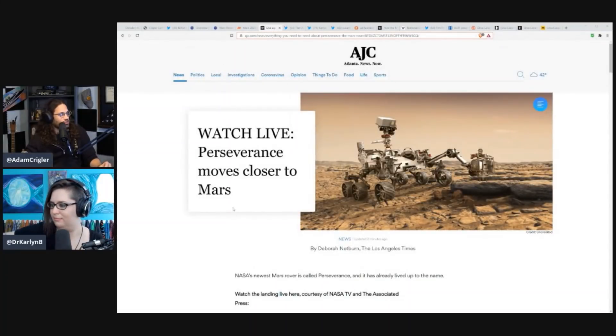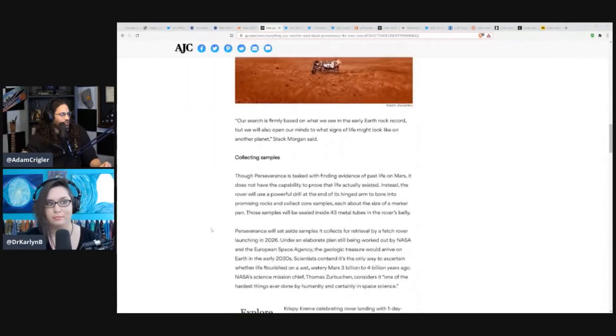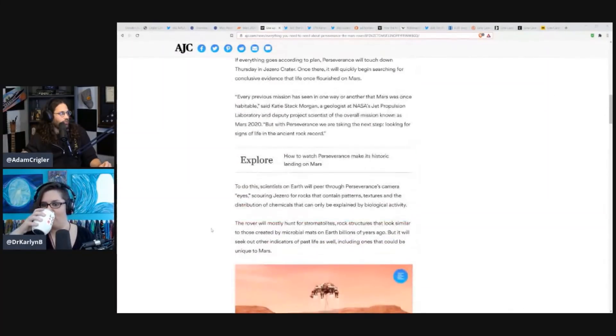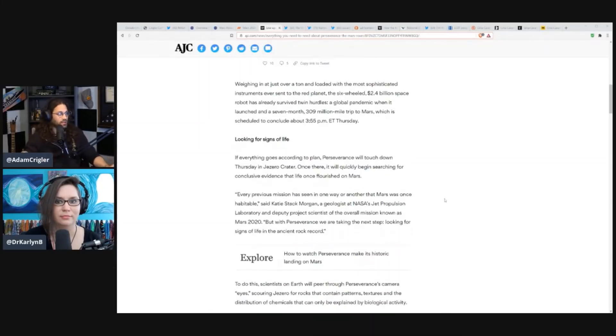This is from the Atlantic Journal, and it has a nice list of cool things about what the rover is going to do. Looking for signs of life — if everything goes to plan, which it did, Perseverance will touch down in Jezero Crater, which was once an ancient seabed. So there used to be water there — a good place to search for signs of life.